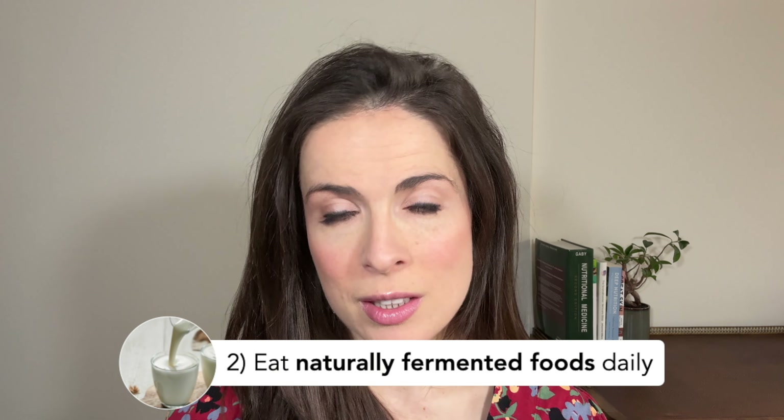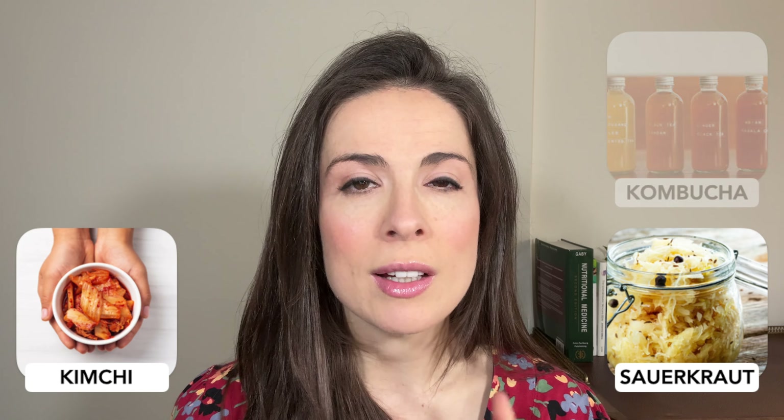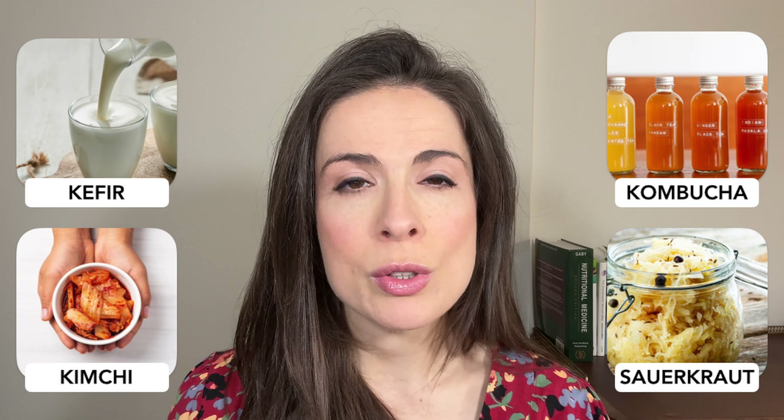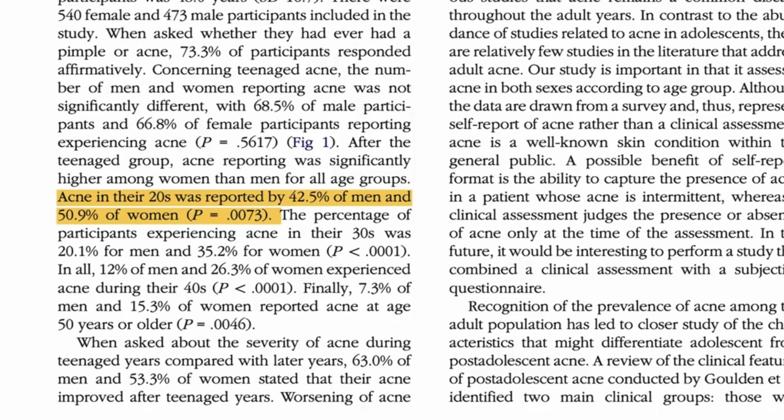Your second principle is to eat naturally fermented foods daily. You've probably heard of these because they're everywhere these days — we're talking things like sauerkraut, kimchi, kombucha, and kefir. These can be particularly helpful if you're still suffering from breakouts in your 20s. And incidentally if you are, know that you're not alone. Research suggests that up to about 50% of women and 40% of men still have breakouts in their 20s, and these numbers are only going up.